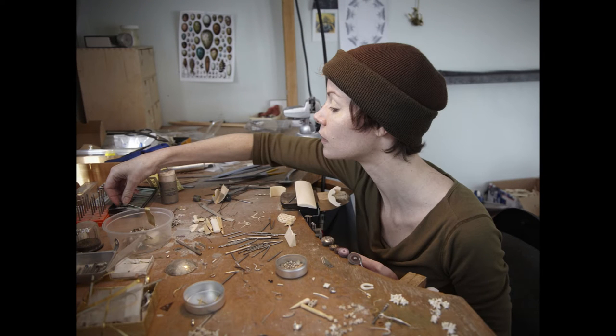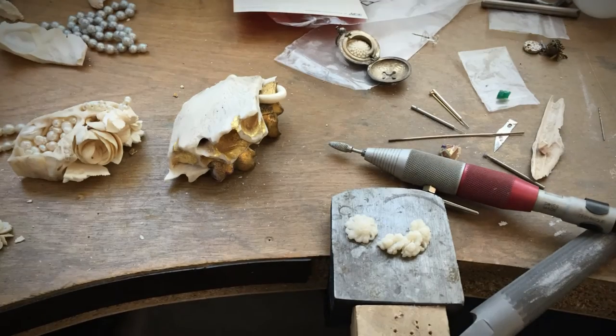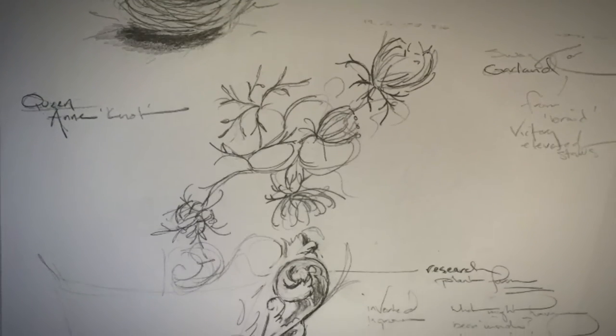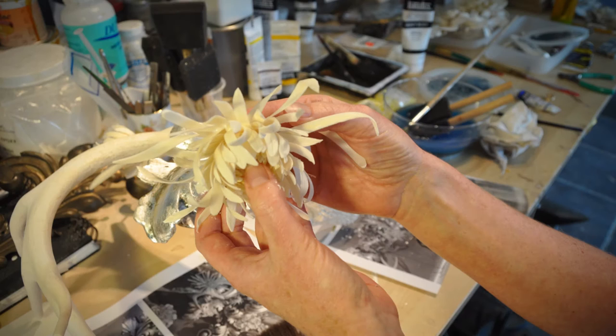My name is Jennifer Trask. I'm an artist and like most artists I experiment with many different materials and techniques. I am a very curious person and I love to learn about various materials. This leads to experiments and research, and often that is where the ideas are derived from.